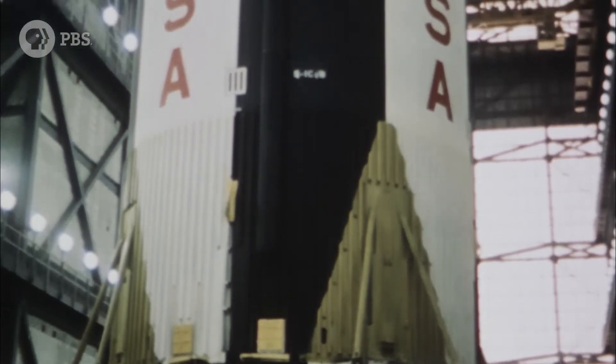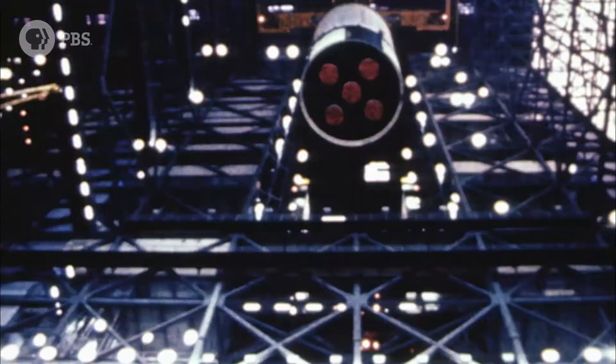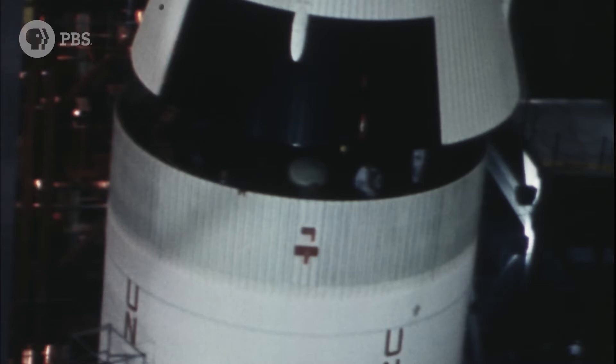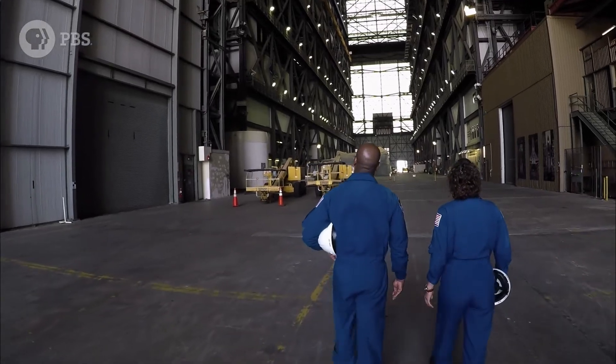And at that time, we weren't even sure we could get to the moon. It's just absolutely symbolic of the hubris of the era. We don't just need one, we need four. Gotta have four ready. This was the blank check era.